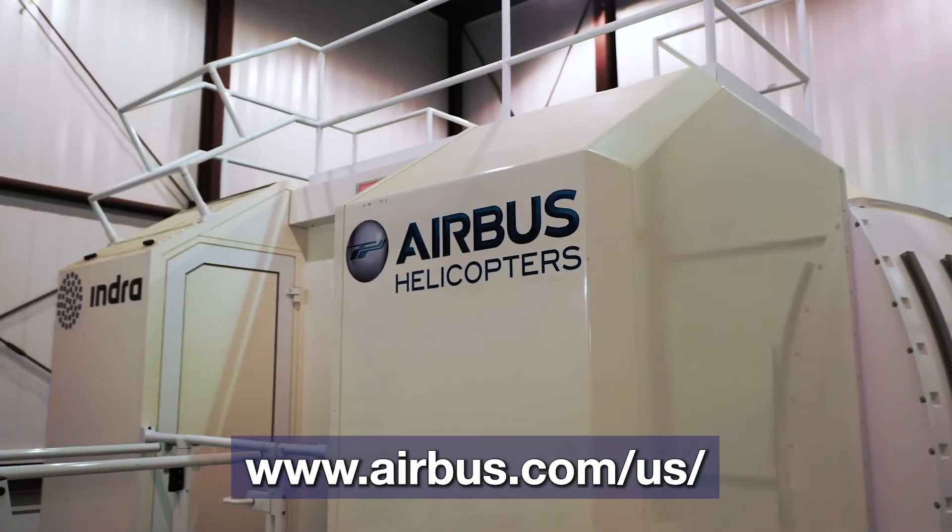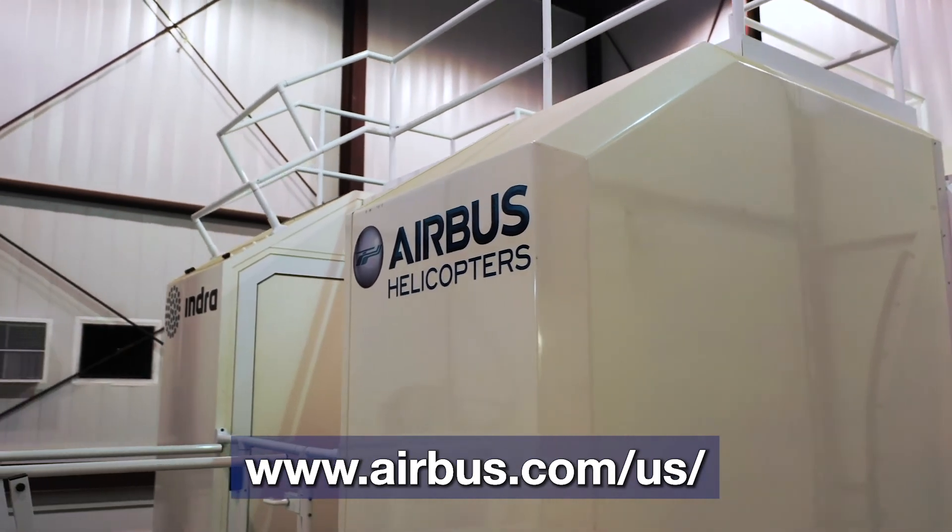Information about the IIMC course can be found on the Airbus Helicopters North America Training Center website. Please contact us today — we would love to have you at Airbus soon.